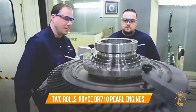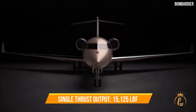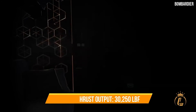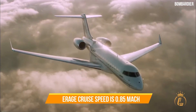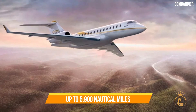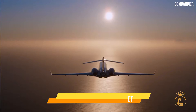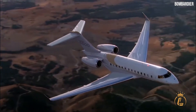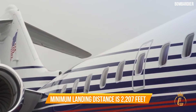Two Rolls-Royce BR710 Pearl engines located at the rear power the Global 5500. The maximum thrust each engine can produce is 15,125 LBF, resulting in 30,250 LBF of total thrust. Maximum cruise speed is 0.88 Mach, average cruise speed is 0.85 Mach, and top speed is 0.90 Mach. In ideal circumstances, the Global 5500 is capable of non-stop flights up to 5,900 nautical miles and can operate at an altitude of up to 51,000 feet, higher than its initial cruising altitude of 41,000 feet. The minimum takeoff distance is 5,340 feet, and the minimum landing distance is 2,207 feet.